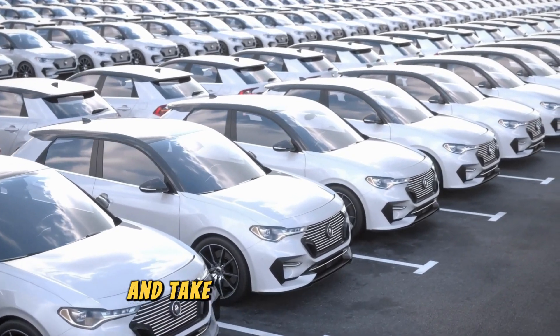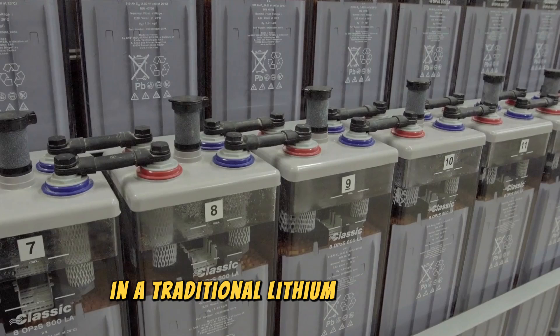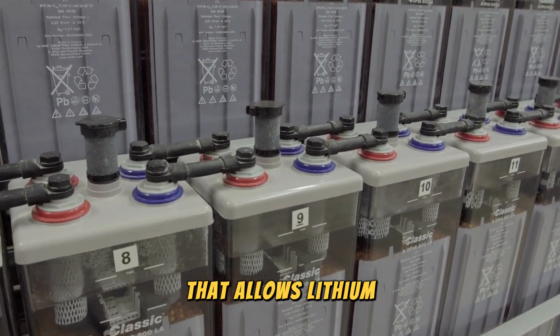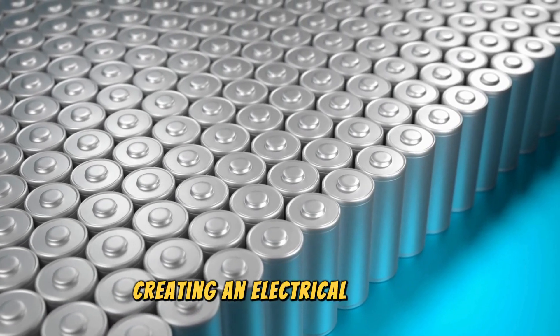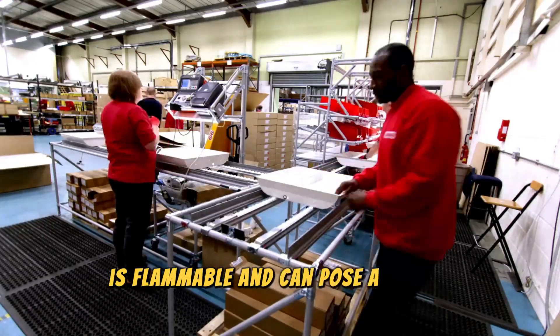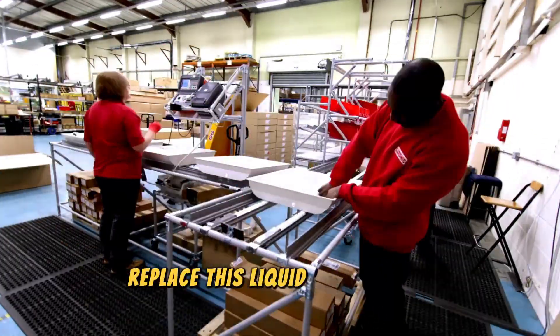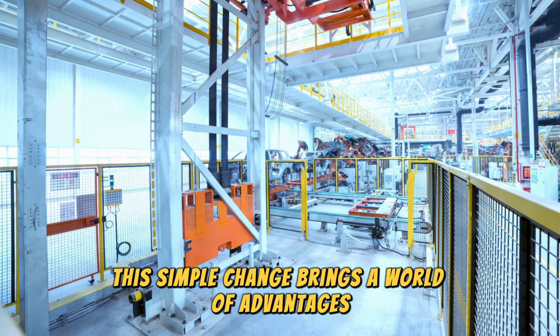In a traditional lithium-ion battery, a liquid electrolyte allows lithium ions to flow between the anode and cathode, creating an electrical current. This liquid, however, is flammable and can pose a safety risk. Solid-state batteries replace this liquid with a solid electrolyte — a simple change that brings a world of advantages.